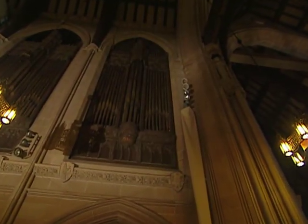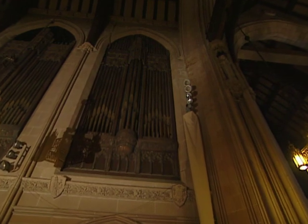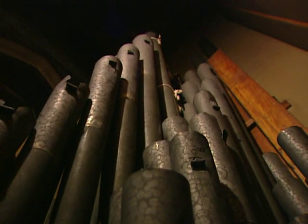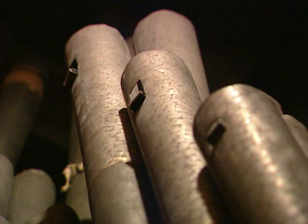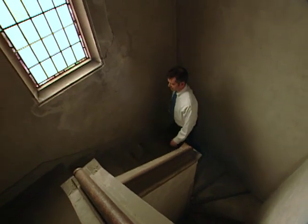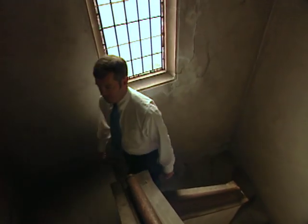And then, one day in 1996, it gasped for air and fell silent. The organ started making sounds on its own — we call it ciphering. It made a life of its own, and in the middle of a mass it would start to make peculiar sounds which you couldn't stop. So it had to be put to rest for perhaps a few years until we can rebuild it. Breathing new life into the organ at St. Dominic's is both time-consuming and expensive.